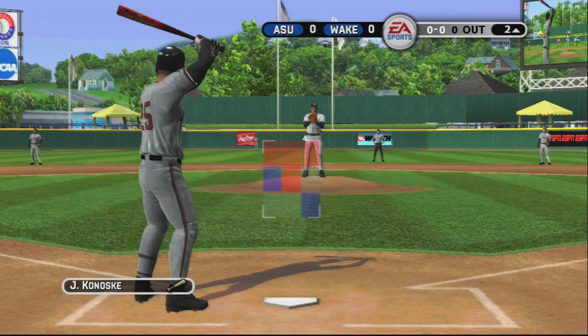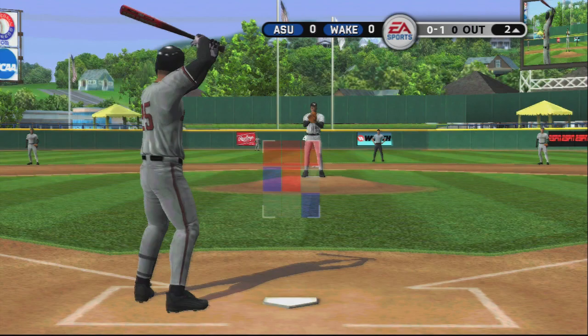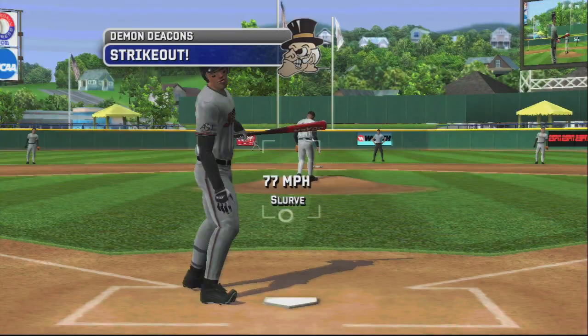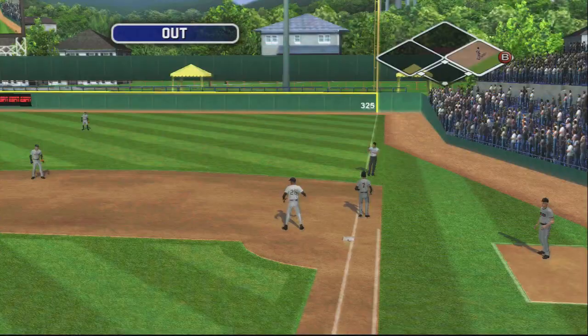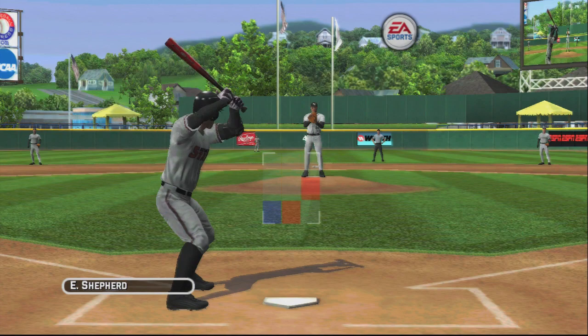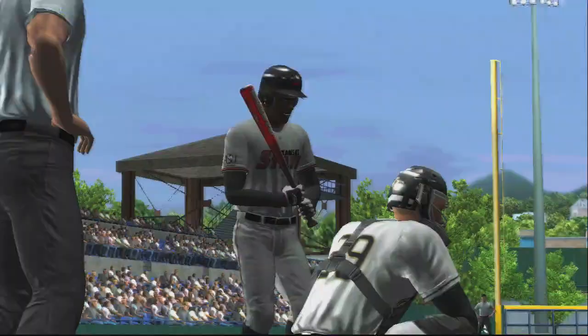Foul ball. And got him. Number seven is up next. Hit on the ground to the second baseman — gobbles that one up, over to first, that's in time for the out. Number 17 is digging in. This one's hammered — that baby was crushed back up the middle. The junior has another base hit, and there's two away.